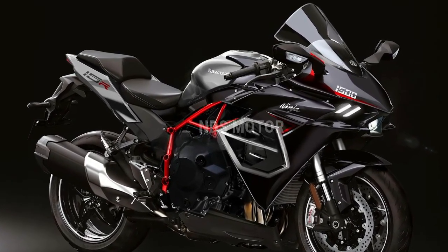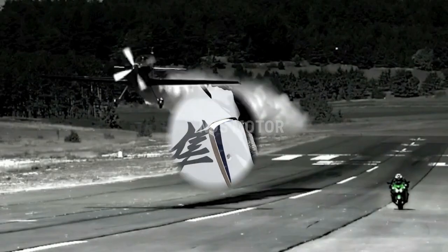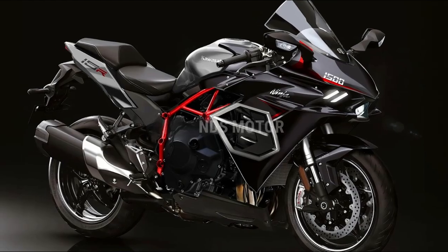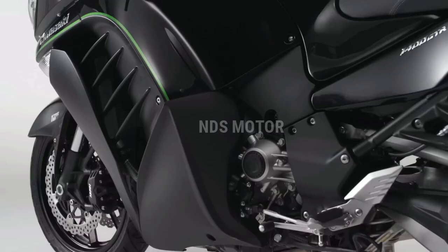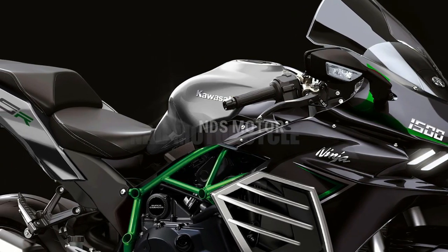The redesigned front end showcases dual LED headlights with integrated aerodynamic winglets, a testament to Kawasaki's commitment to both form and function. At the heart of the ZX-15R lies a beastly engine that promises to redefine what's possible in the world of superbikes.